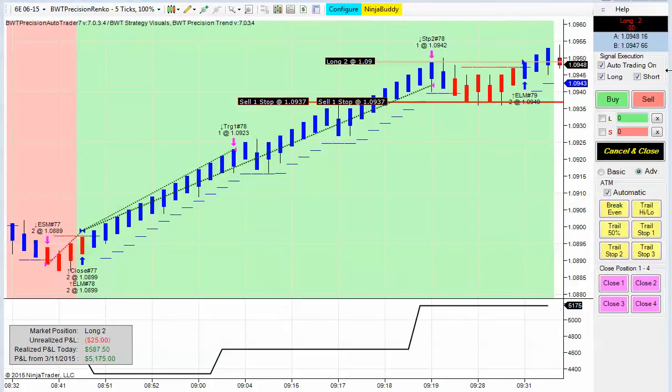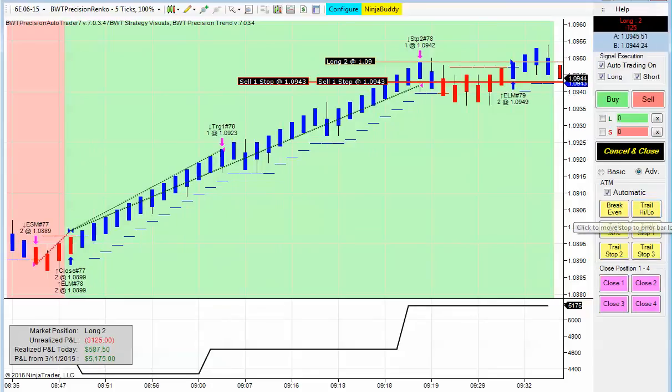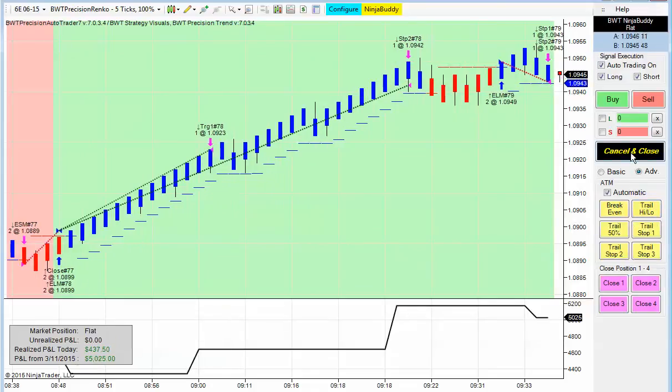Our Ninja Buddy on the right will allow you to manually interact with the system. For example, you could move the trail closer by 50% by clicking this button. Or I could move it to the low of this bar by clicking the high-low button here. Or you can close the position by simply clicking the cancel and close button.